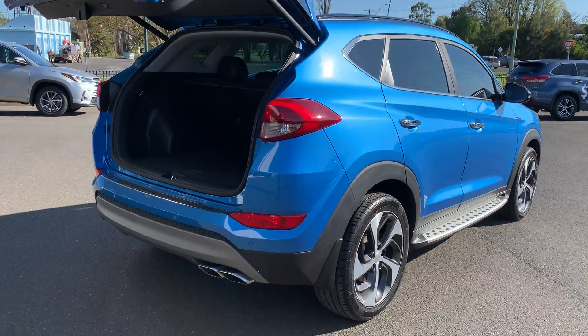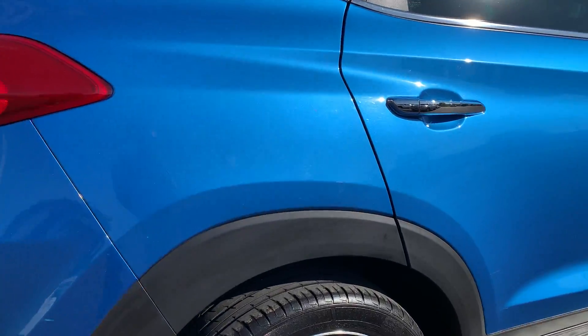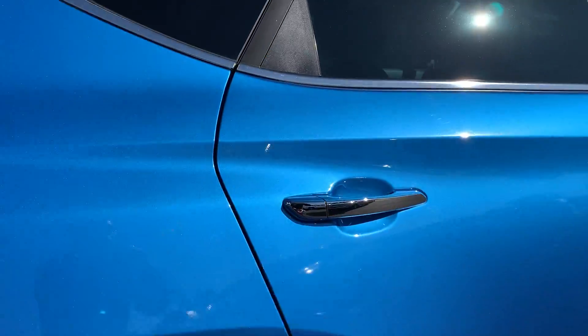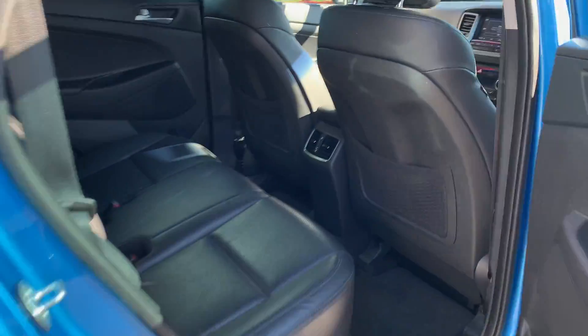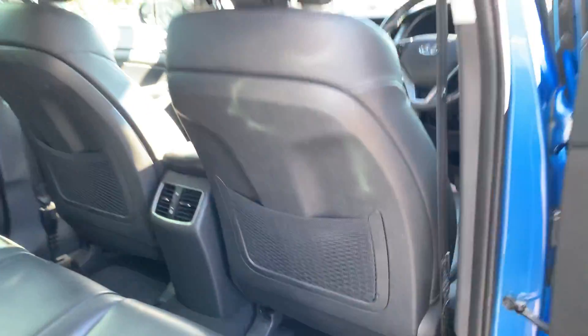Coming around to the driver's side rear — the vehicle is all in excellent condition, with plenty of rubber on the tyres on this side as well. Opening up this door, you can see the leather interior and carpet mats, all in excellent condition.